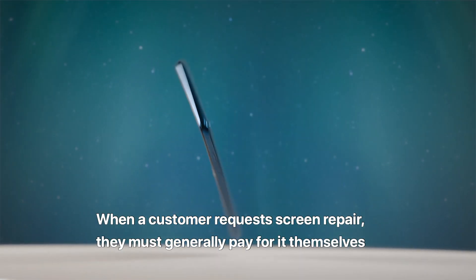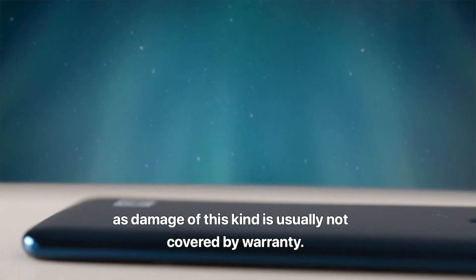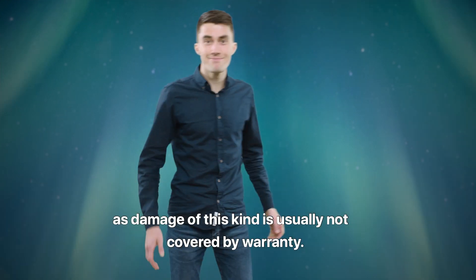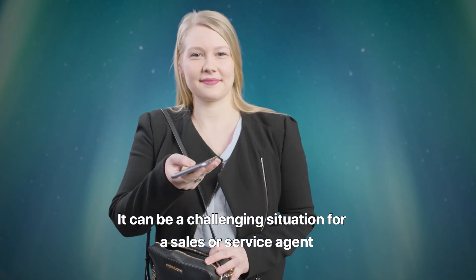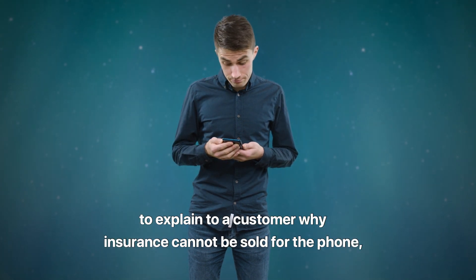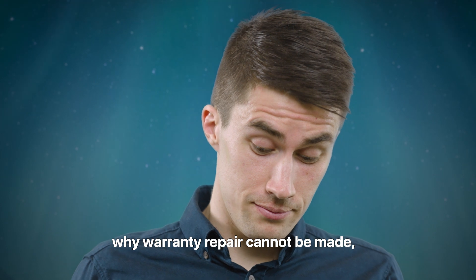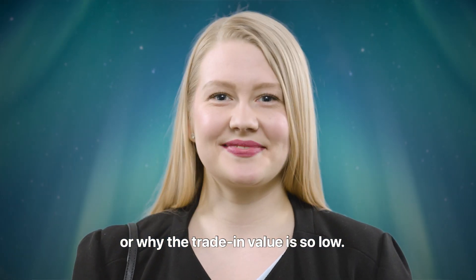When a customer requests screen repair, they must generally pay for it themselves, as damage of this kind is usually not covered by warranty. It can be a challenging situation for a sales or service agent to explain to a customer why insurance cannot be sold for the phone, why warranty repair cannot be made, or why the trade-in value is so low.